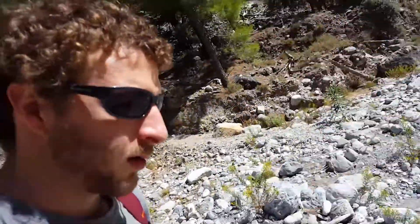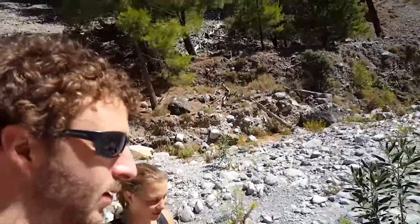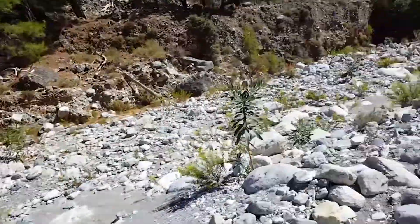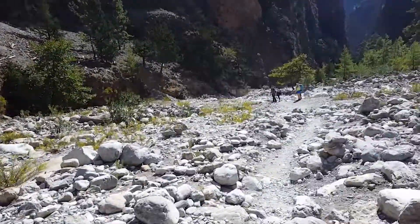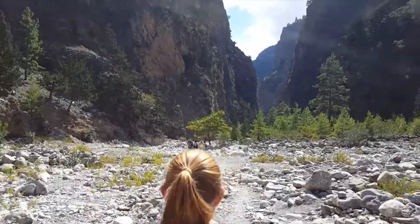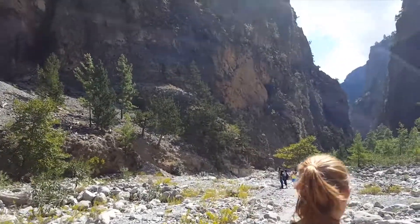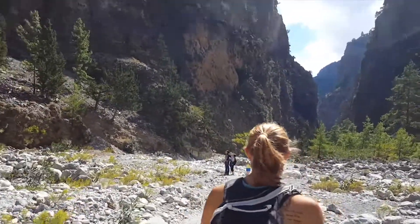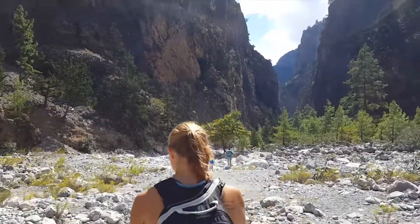Where are we, Kristen? We're at a gorge — it's a really rocky one. I don't know if we're starting to get into it for sure. Look how close it gets right there; we're going to walk through that. We just saw a sign that said 'Great danger — walk quickly' because of falling rocks.